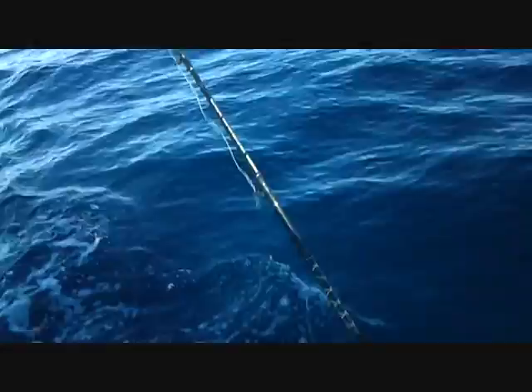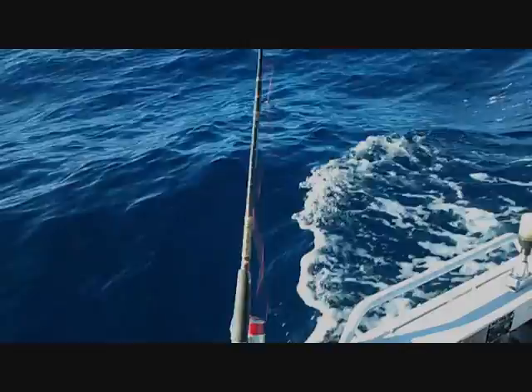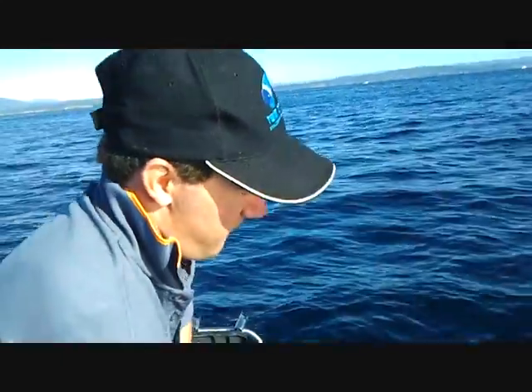I'm just letting the line out, probably about 70 meters — I'd say that's probably a good distance. This is a good fish. Could this be a king? I don't think so, I think we've got a bonnie.